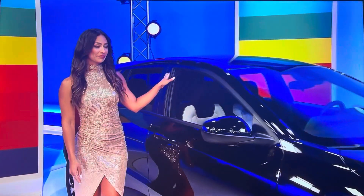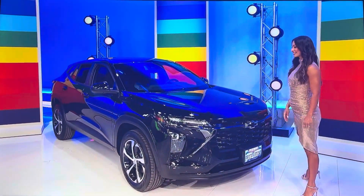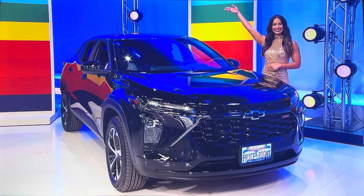It's the Chevy Trax 1RS, featuring a 1.2 liter engine, 6-speed automatic transmission, and front-wheel drive, plus all other formats, a new car care kit, and interior cleaning kit. It's the Chevy Trax! Thank you, everybody.